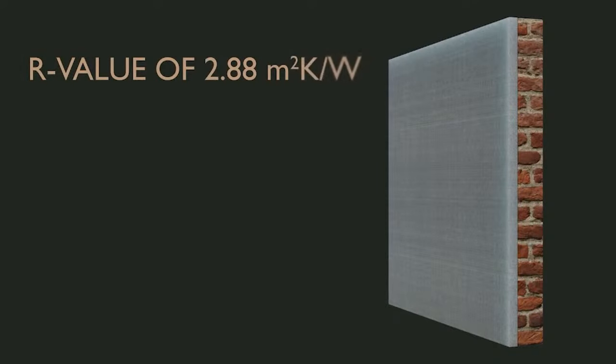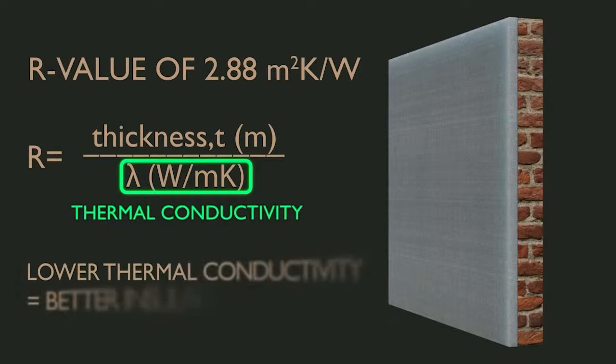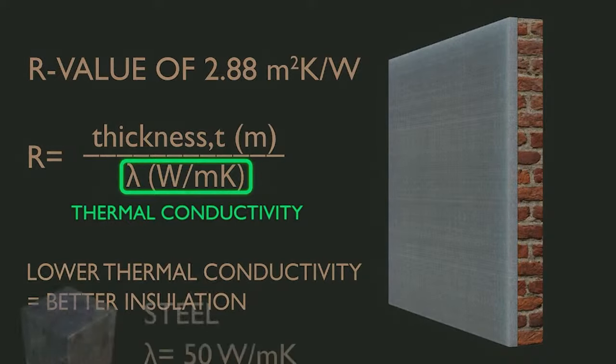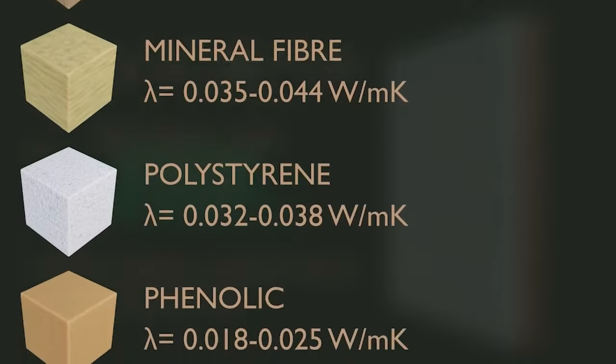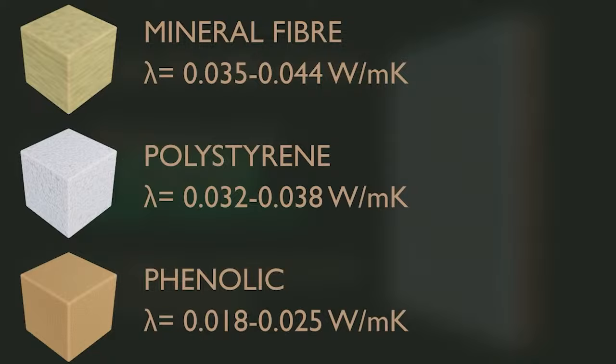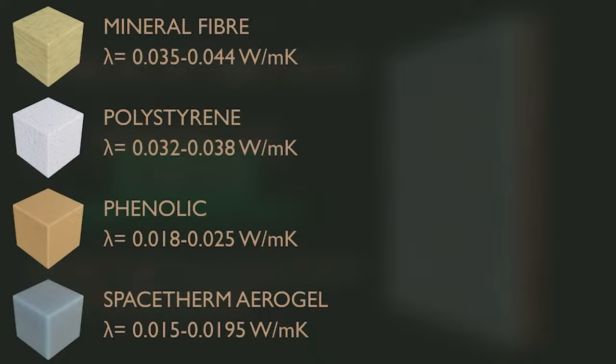To achieve an R-value of 2.88, R-values are calculated by dividing the thickness of a material in metres by its thermal conductivity, or lambda value, measured in watts per metre kelvin. Metals like steel have very high thermal conductivities, with stone and bricks being much lower. Materials used for insulation have even lower conductivities: mineral fibre is 0.035–0.044, polystyrene foam 0.032–0.038, polyurethane and phenolic foams 0.018–0.025, and the aerogel blankets used in SpaceTherm are between 0.015 and 0.0195, depending on fire rating requirements.